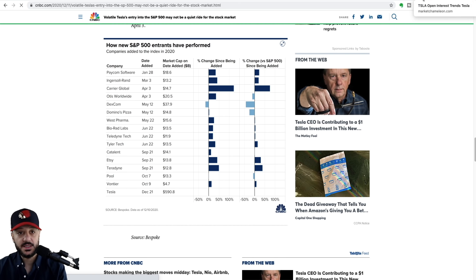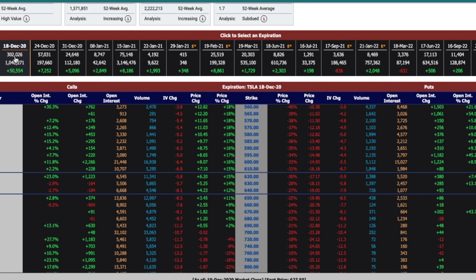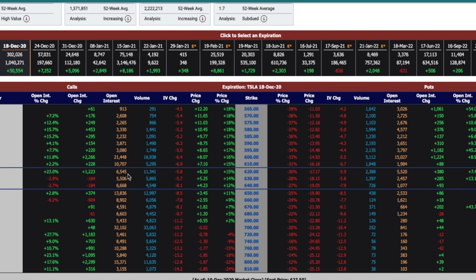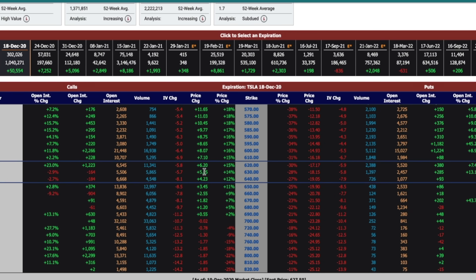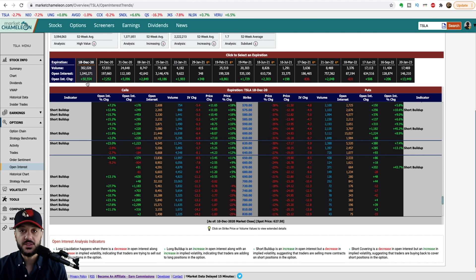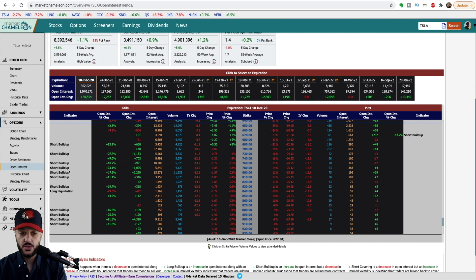Also take a look at the options data — this is something that nobody else on YouTube will give you. Look at the open interest for December 18th, which is the effective S&P inclusion date. Look at how much open interest there is: there are way more contracts expiring on December 18th than any other month in the future — 50,500 open interest contracts on that day alone. And most signs point to a short buildup, which means most traders actually have the intention of selling calls, which is a bearish position.